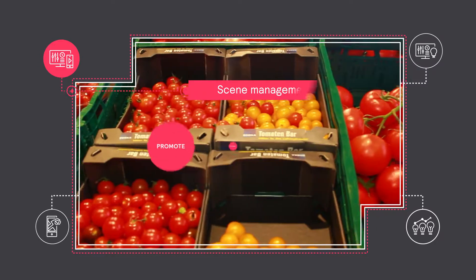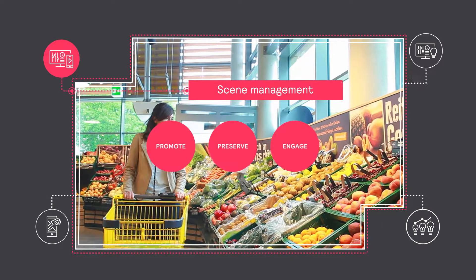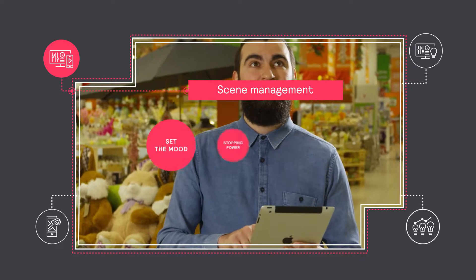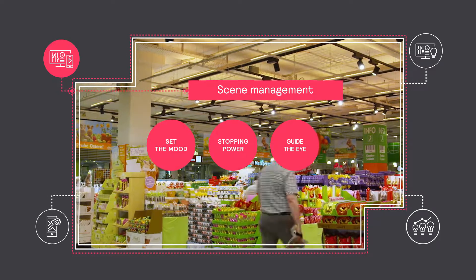Create lighting scenes to promote sales, seasons and special events, to make your store offerings look their best and to encourage customer engagement and return visits. Create zones in your store to set the mood, boost stopping power and guide the eye to specific brands, departments or products.